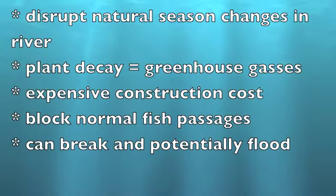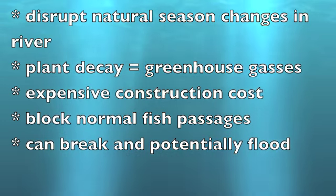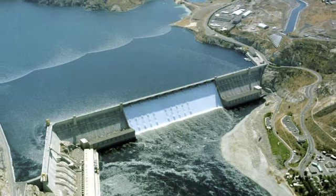Hydropower plants can disrupt the natural seasonal changes in the river, which can destroy ecosystems. They can cause plant decay, which can cause greenhouse gases. They're expensive to build, they can block fish from spawning grounds and oceans, and they can potentially break and cause a massive flash flood. All these effects create a political controversy and have altered the construction of more hydropower dams.